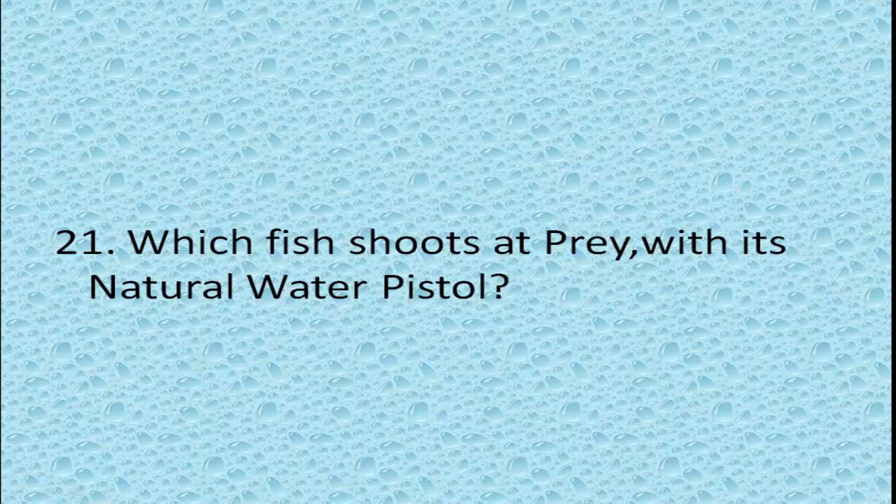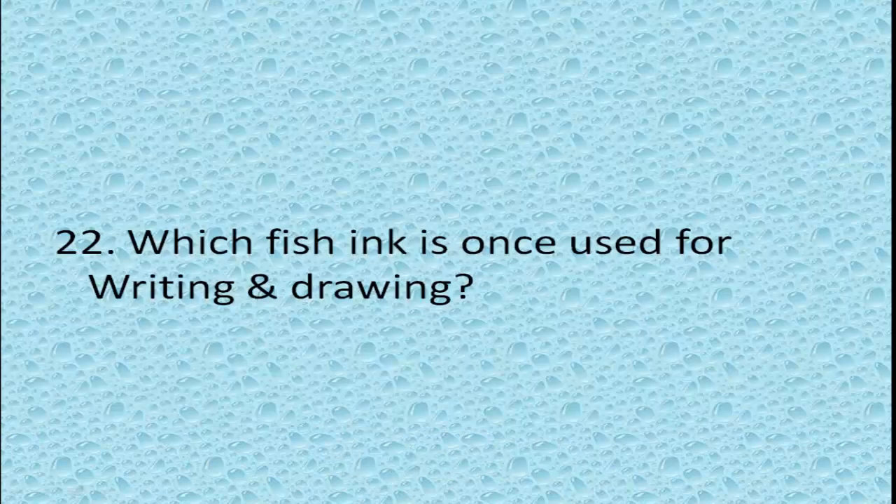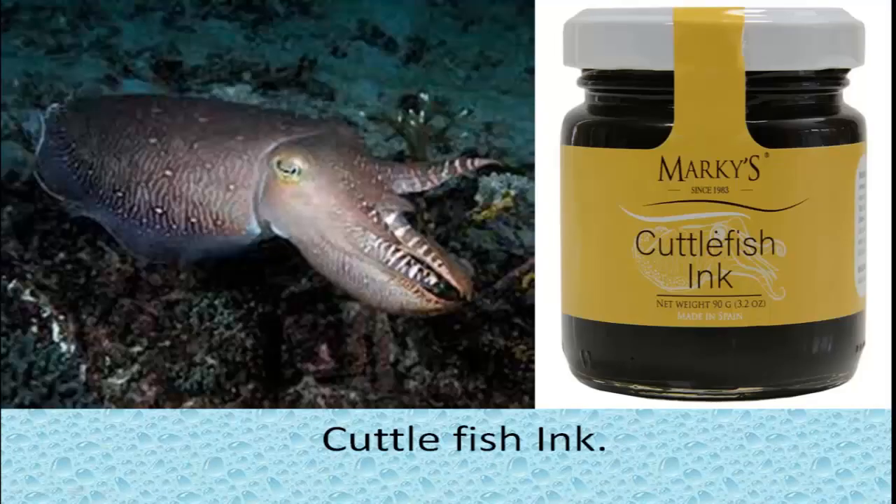Which fish shoots at prey with its natural water pistol? Archerfish. Archerfish hunt by spitting powerful streams of water out of their mouth to catch prey. Which fish ink was once used for writing and drawing? Cuttlefish ink.